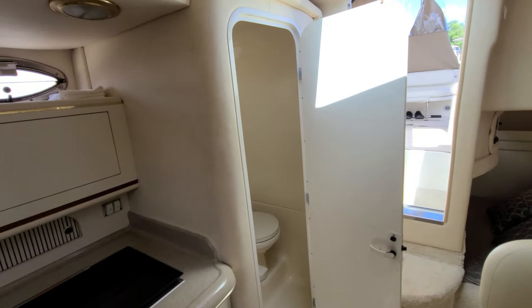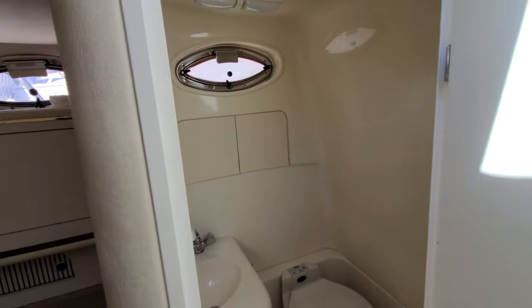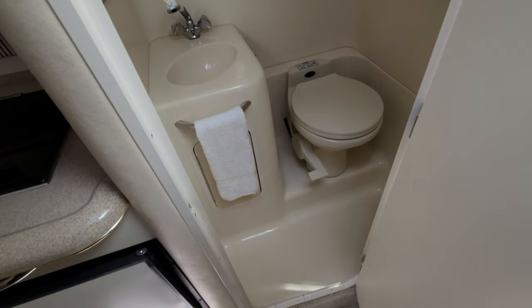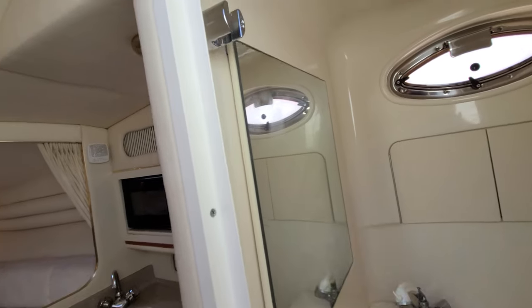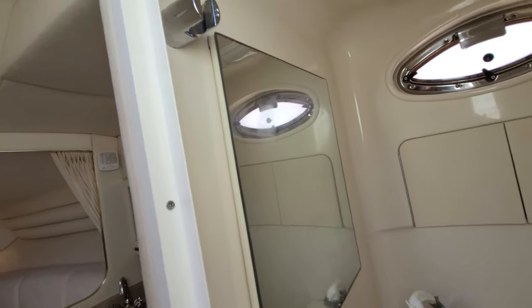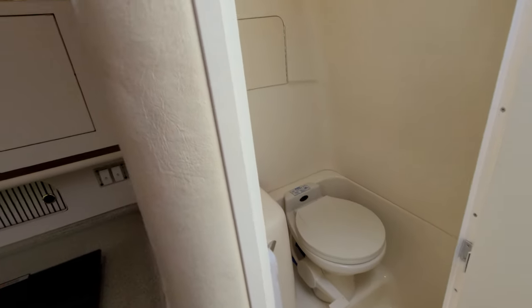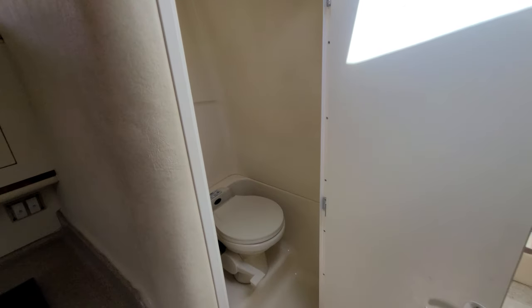We can't exit the cabin without taking a look at the head compartment. It's fully fiberglass lined, so it can be utilized as a shower. You can see it also has vacu-flush. There is a mirror on the inside and an area to hang up the faucet. If you were going to shower, you've got a stainless shower bar or towel bar — just a very nice, clean head compartment on a 27-foot boat.